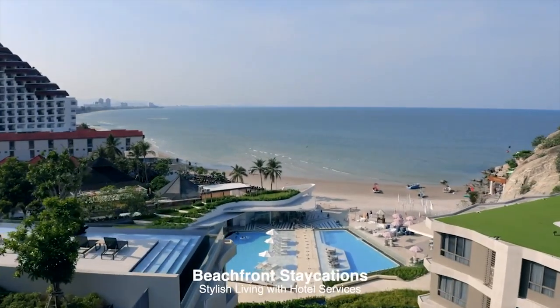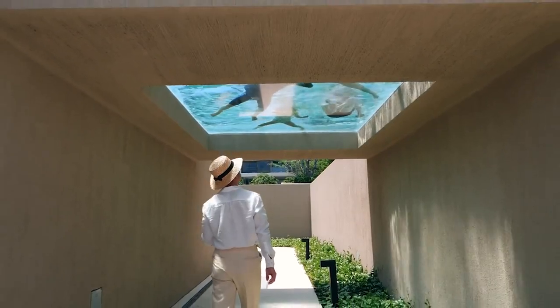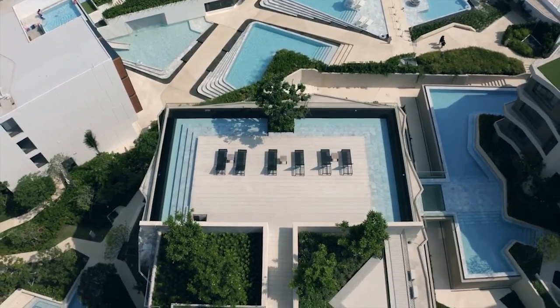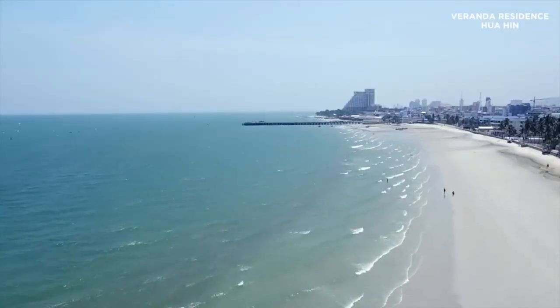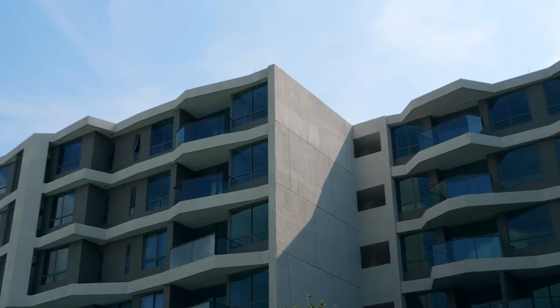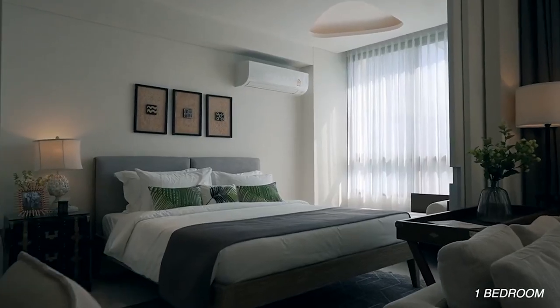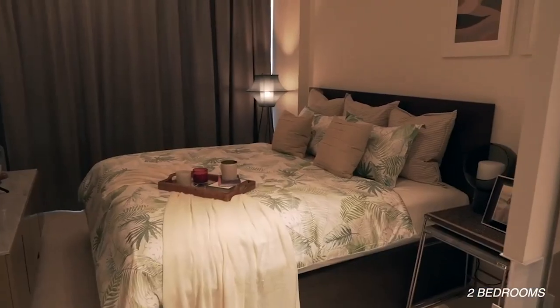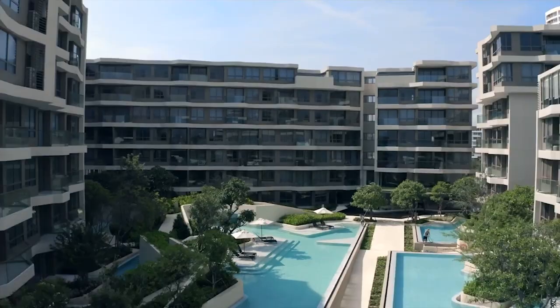Veranda Residenz Hua Hin is a complete definition of balance. This project defines the symmetry of living and nature perfectly through a stylish and modern design. It rises in front of Khao Takiya beach and is embraced by mountains. The project used sandy texture tiles and wallpaper in harmony with the entire design. This is not just another vacation retreat — this is heaven on earth.